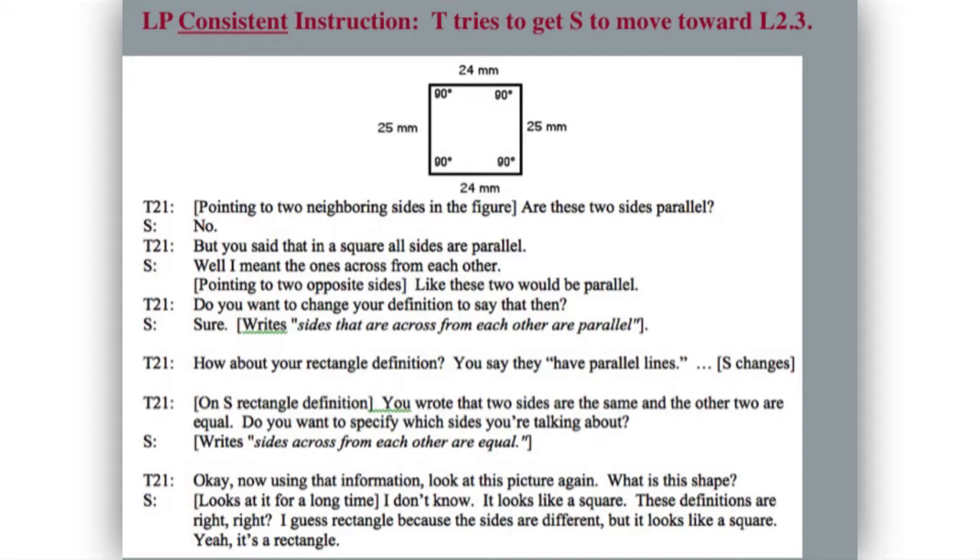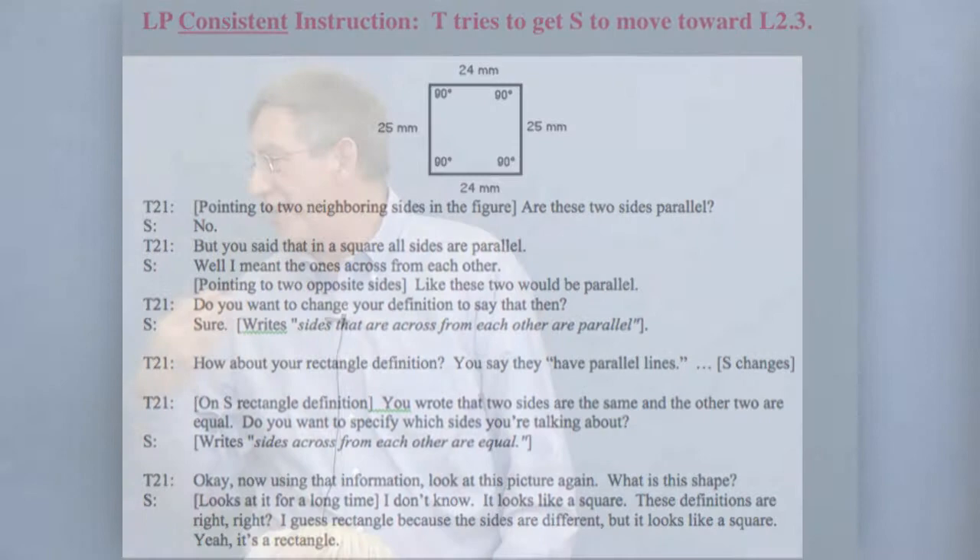Using this information: 'Look at this picture again — what is the shape?' The student says, 'I don't know. It looks like a square. These definitions are right, right? I guess rectangle because the sides are different, but it looks like a square.' She's not very enthused about the classification. The teacher says he wants to go back to the possibly being a rule about squares and rectangles. The student agreed that according to the definition, the shape she saw was a rectangle — so the teacher might think, 'Ah, I got the student to say the right thing. I'm ready to push further.'